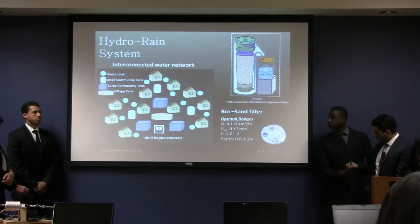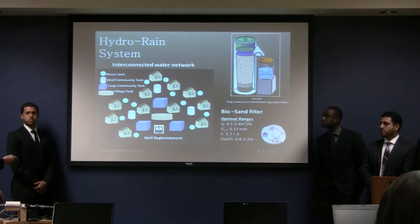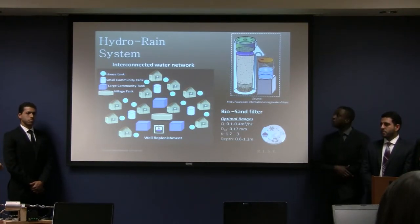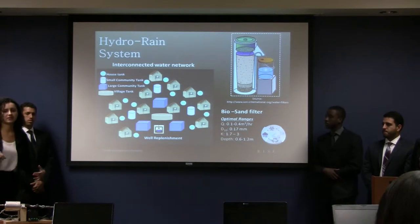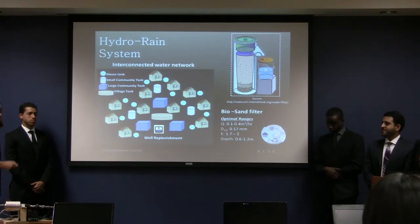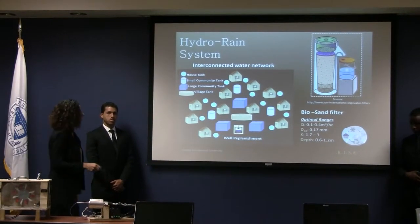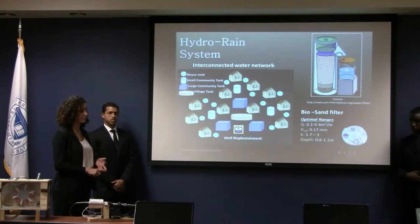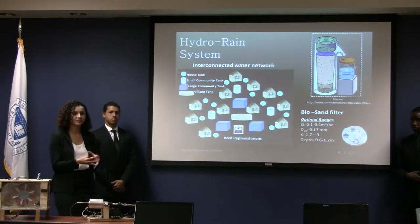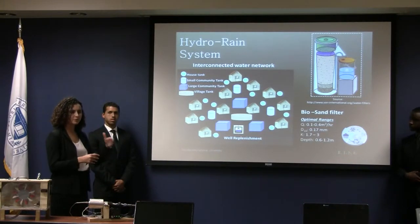Our hydrological technical model includes the harnessing of rain. It consists of an interconnected water network that begins at each household with the collection of rainwater, then distributes and stores the water into village and community tanks for later use. This system also has potential for energy recovery depending on the region's topography. The system includes a slow sand filtration system that removes bacteria, viruses, and parasites through biological processes in the top layer of sand and through the mechanical properties of the sand itself. With this system you can achieve up to 90% contaminant removal.